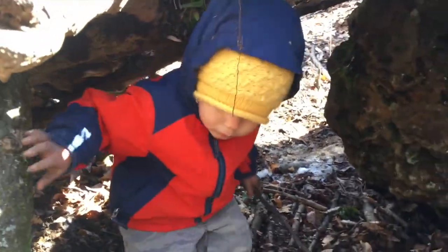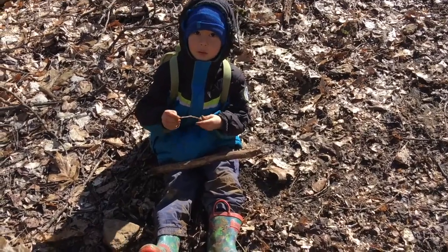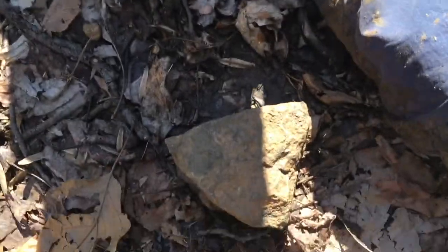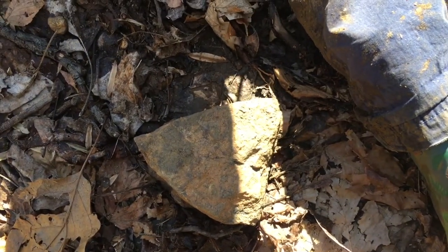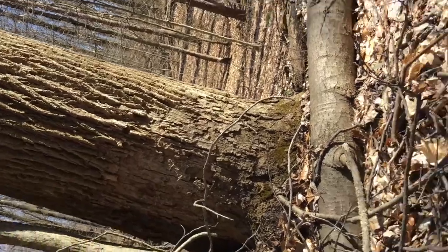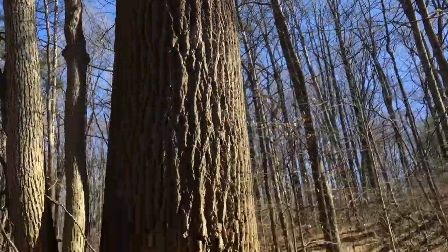I think I just saw something — I found a triangle! You found a triangle? That's right, that is a triangle. Awesome job, bud. We haven't found any other shapes. The trees are all cylinders — the trees are cylinders.